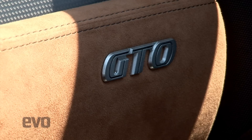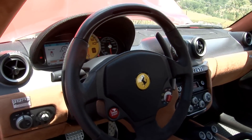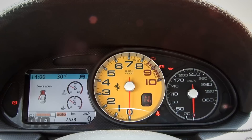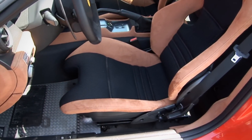The cabin is mostly stripped-out 599. There's a new centre console layout, carbon everything, and a pair of new Sabelt carbon seats that save 17 kilograms. But it's still a 599 at heart, so there's a radio and plenty of space.